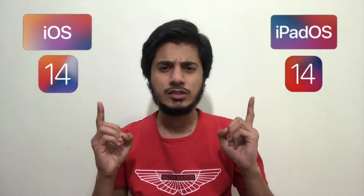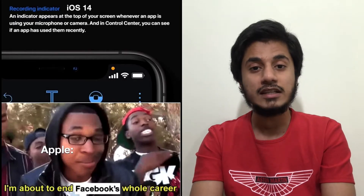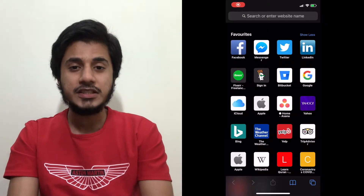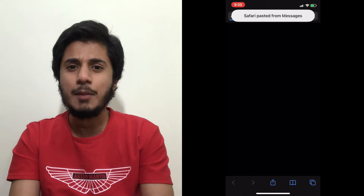With iOS 14 and iPadOS 14, Apple introduced some privacy features. These include tracking prevention in Safari, displaying an orange dot at the top right corner when an app is accessing your microphone, and a green dot in case of the camera being accessed. Another privacy feature introduced is a notification whenever an app reads from your clipboard — which in simpler words means it can see whatever you have copied.